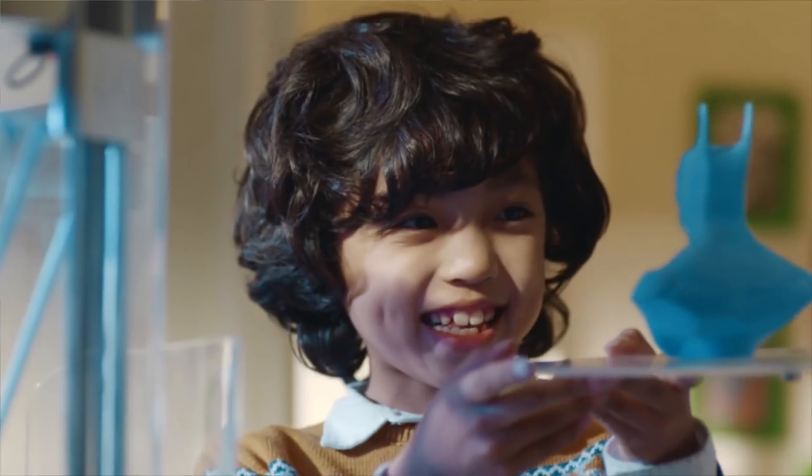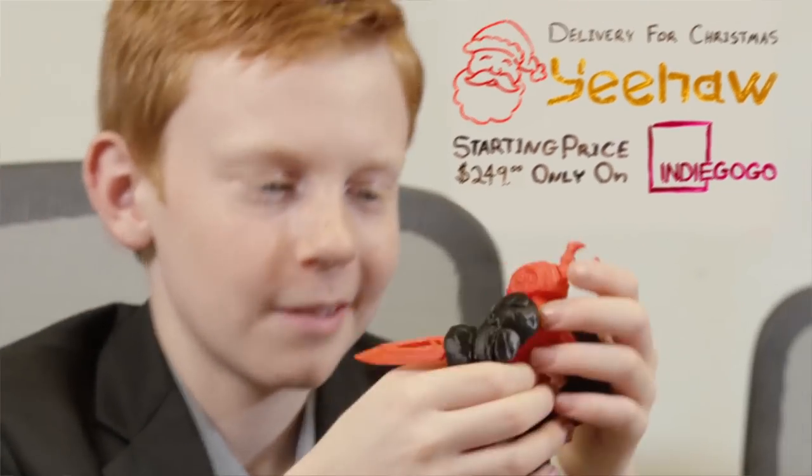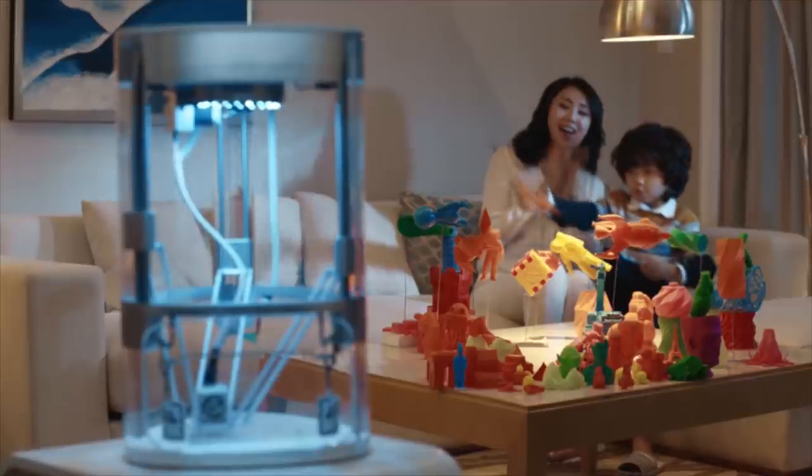And don't worry, we made it safe for grown-ups too. We made Yeehaw for all the families out there who know that there's no limit to what we can create and achieve. Support us on Indiegogo and share our campaign with family and friends. The Yeehaw is already available and is ready to be shipped in time for the holidays. Yeehaw — the 3D printer designed with kids in mind.